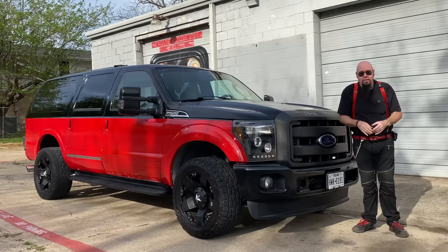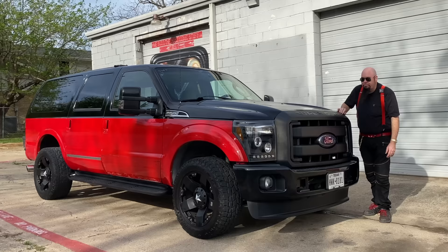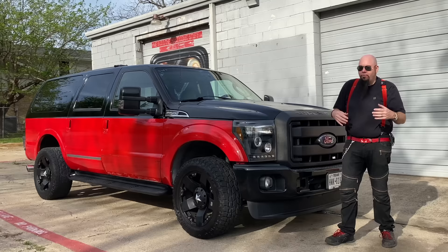Another truck that has a huge cult following is the Ford Excursion with the 7.3 liter turbo diesel engine in it - a legendary engine that they used in school buses and heavy equipment, and then they put into this thing, the biggest SUV ever built.